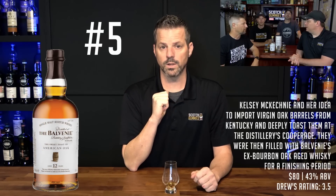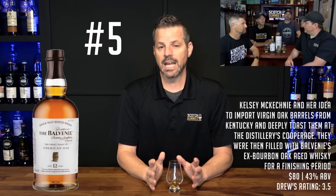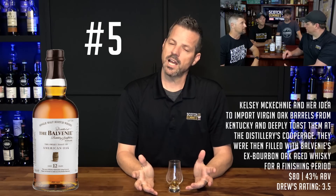Now that the honorable mentions are out of the way, let's talk about my top five scotches of the year. Coming in at number five, it's the Balvenie 12 — the Sweet Taste of American Oak. Around $80 a bottle, I was blown away by the palate and gave it a 3.5 rating. To me it was the essence of what a solid scotch should taste like.